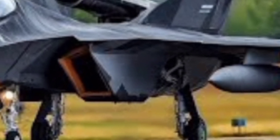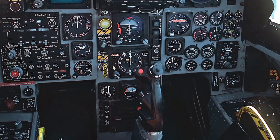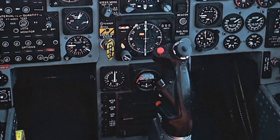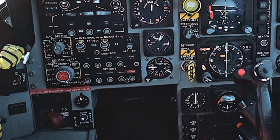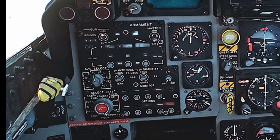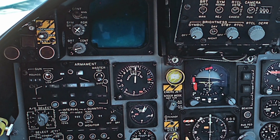One of the F-15EX's standout features is its digital backbone. The aircraft is equipped with a fully open mission systems architecture, allowing for rapid software and hardware updates as new threats and technologies emerge. This modularity ensures that the F-15EX remains combat-ready well into the future. The fly-by-wire control system enhances pilot safety and aircraft stability, while the advanced cockpit boasts large area displays, voice command functionality, and a digital flight control system, making it easier for pilots to manage complex combat environments.